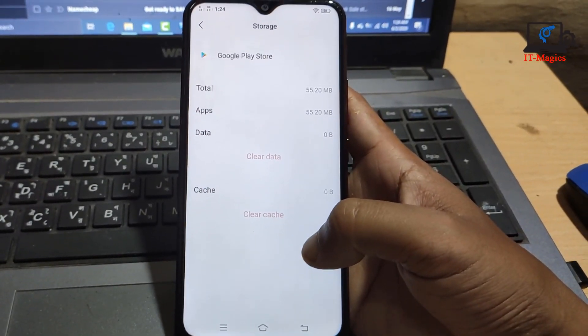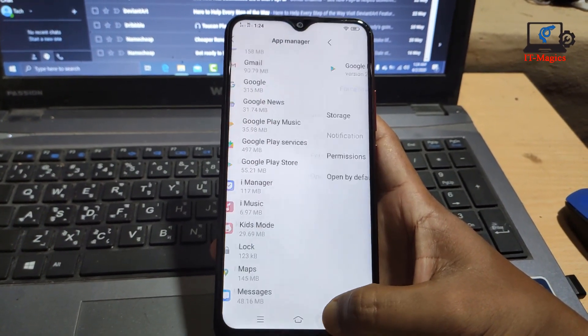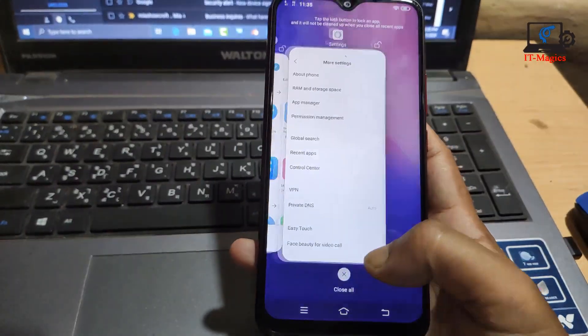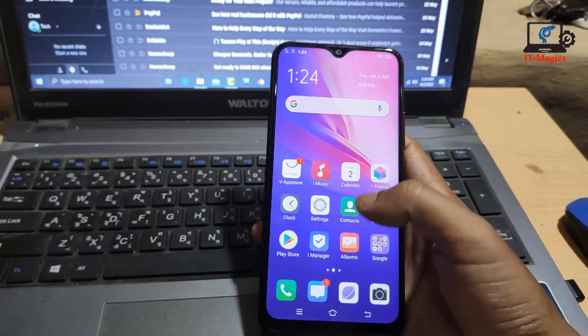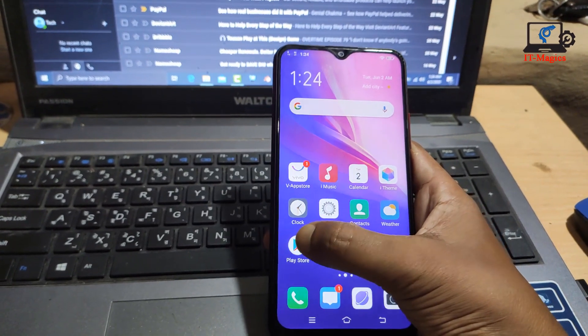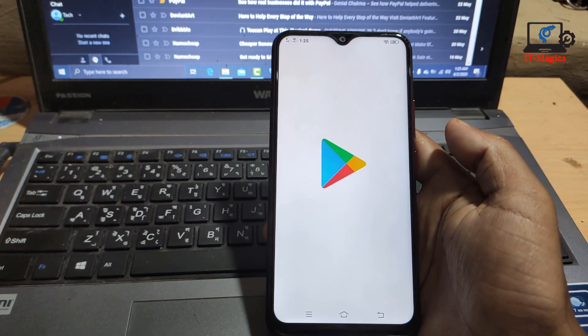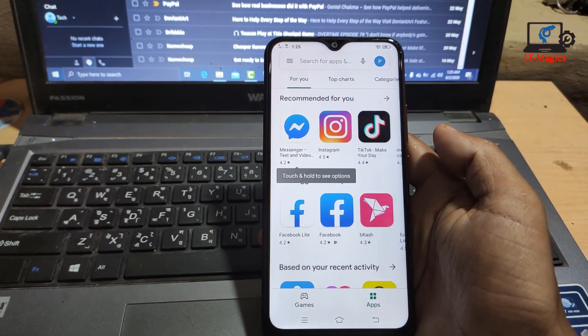Okay, now go back. Close the old recent apps, then go to the Play Store. The Play Store is opening fresh because we also cleaned all the data.